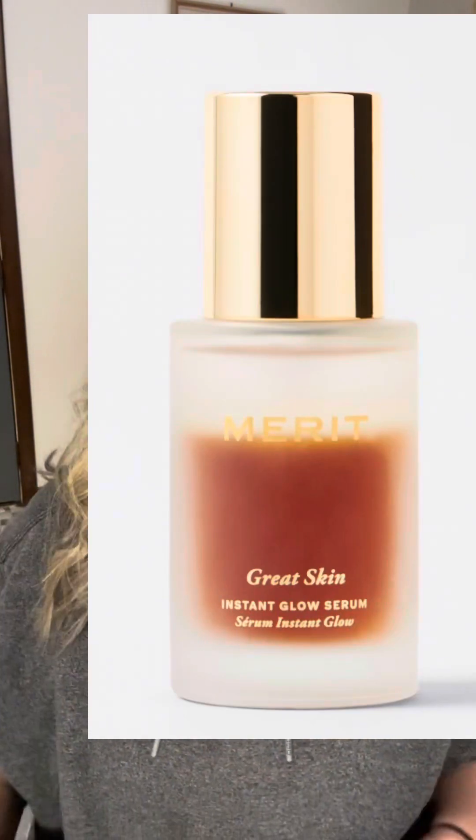Hello again everybody, welcome back to my channel. I'm Michelle, if you're new here. Today I'm going to try out something from Merit Beauty — I picked this up at Sephora. This is the Great Skin Instant Glow Serum. I've been using it for a little over a week and I'm really liking it — spoiler alert, I really like this stuff.